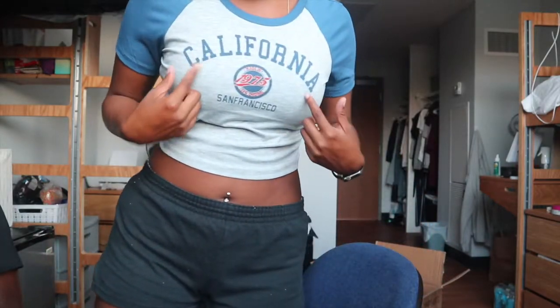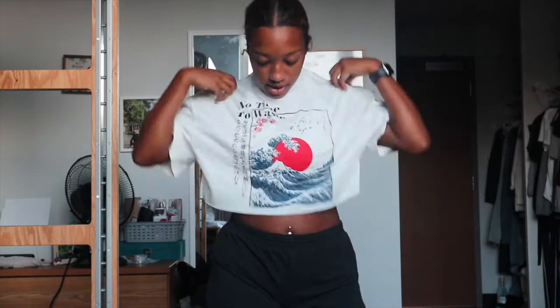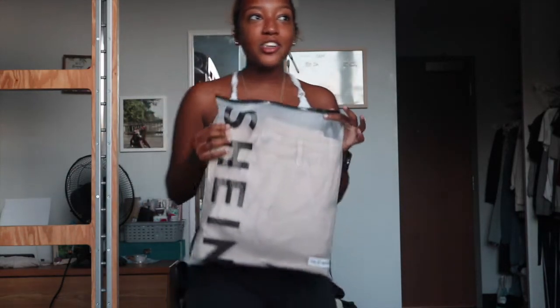It's just a regular California crop top. The next shirt is also a crop top. I like the way this fits — this is actually cute. I could pair it with a pair of cargos. I was really being bold with the cargos this haul.